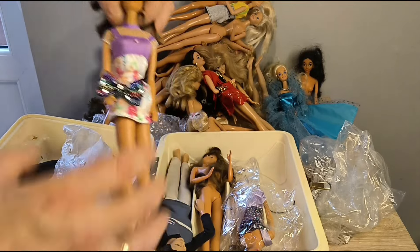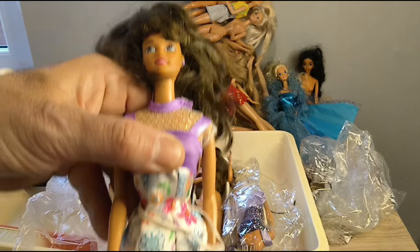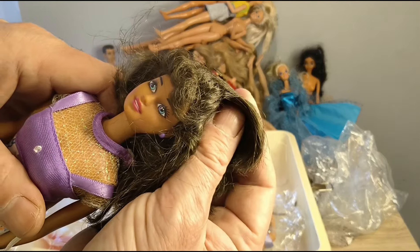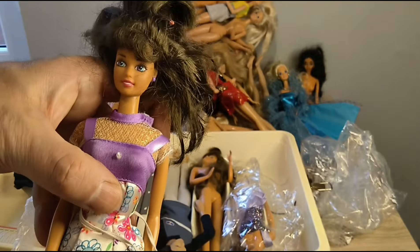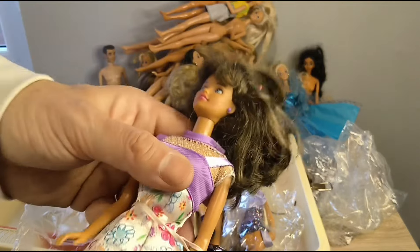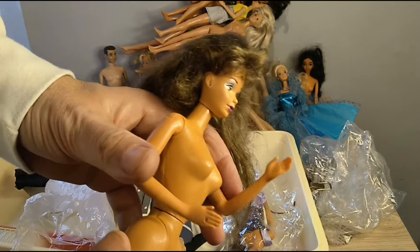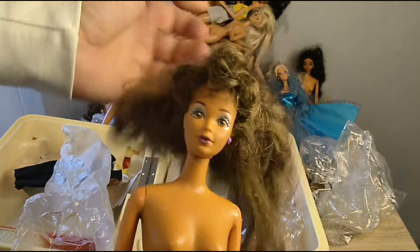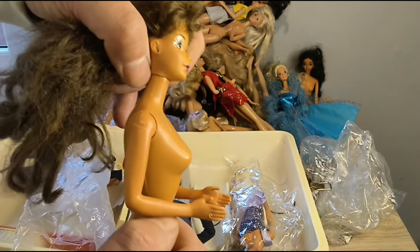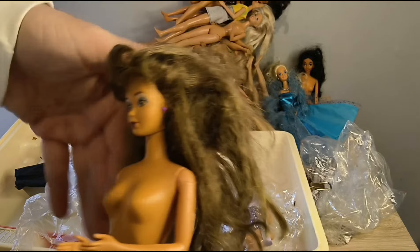Next up we have a Flower Something Teresa — just needs some little shoes, putting back in her pony, it's really cute. Love her purple and green eyes. We have Lights and Lace Teresa with a Steffi head mould — I love her makeup, her earrings, and her ring. She's only got one earring so we'll have to do something with that, but yeah she's pretty cool, she's going to need a sort out.